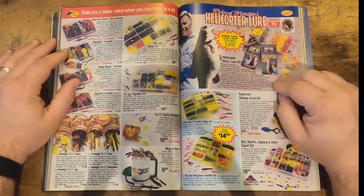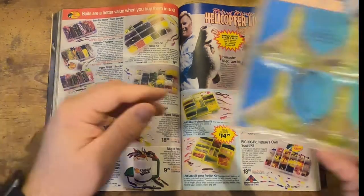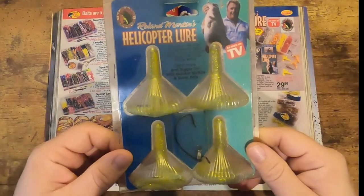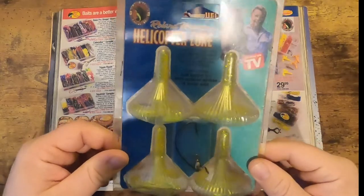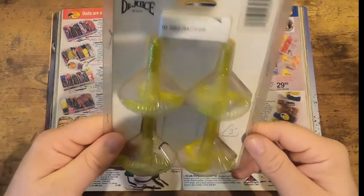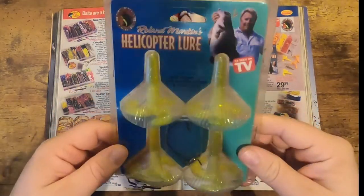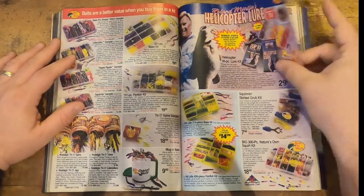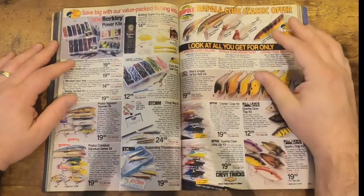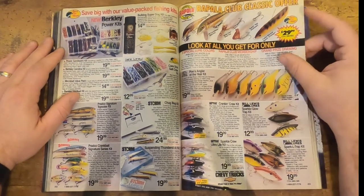Here's one of the biggest gimmicks of all time — the Roland Martin helicopter lure. Here you go folks, as seen on TV. I don't know that I've heard of anybody actually having success with this. This is the ultimate gimmick, and I remember the infomercials being played all the time, especially if you watched TNN on Saturday watching those fishing shows growing up.